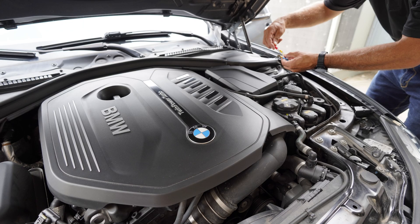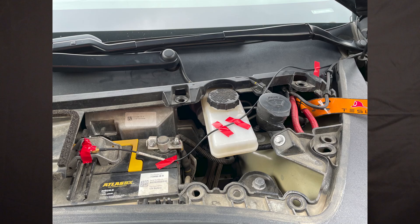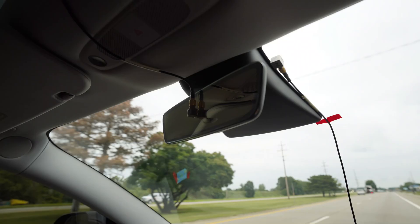When we compared the Tesla versus the BMW, we wanted to make it an apples-to-apples comparison. So we wanted to record data on structures that are identical in both vehicles. Both vehicles have a 12-volt battery, windshields, and rear-view mirrors — that was our goal, to record off of those three parts.